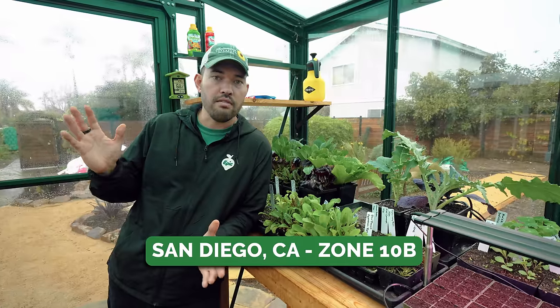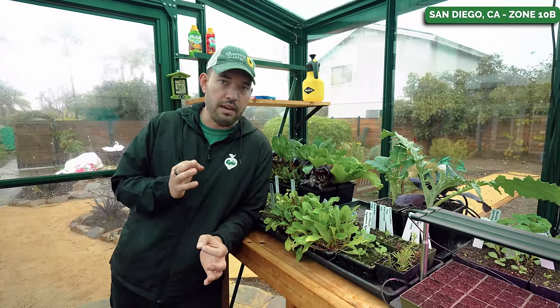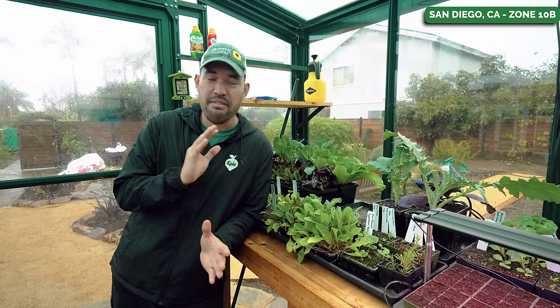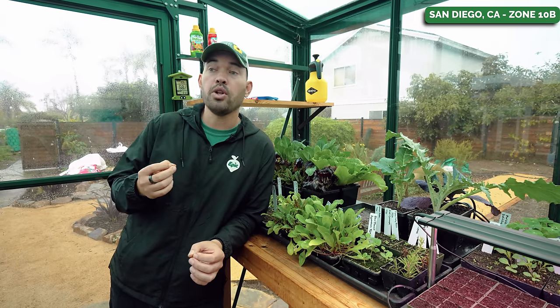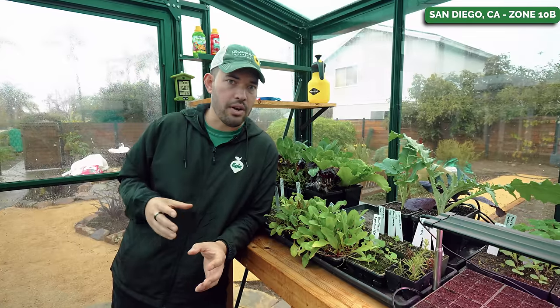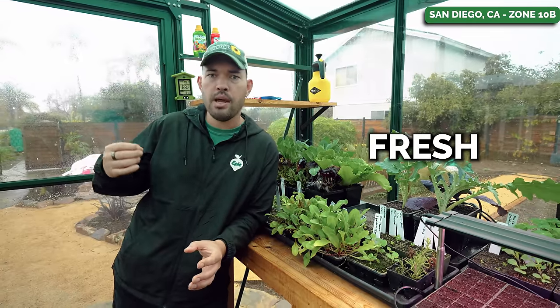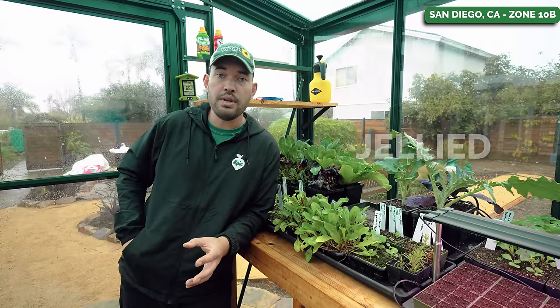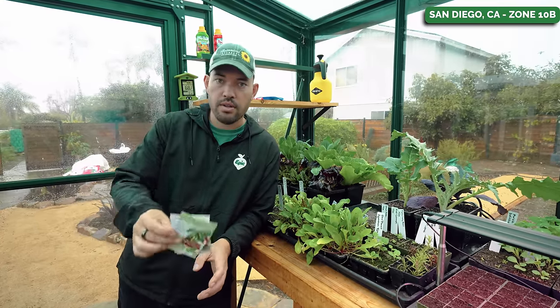Welcome, my friends, to the Epic Shed — very cozy here in the rain. For my first selection, this is a plant that everyone has to grow, but some people are obsessed with growing. It is one with endless variety, one that can be eaten dried, fresh, preserved, pickled, jammed, or jellied — and of course, that's the vast world of peppers.